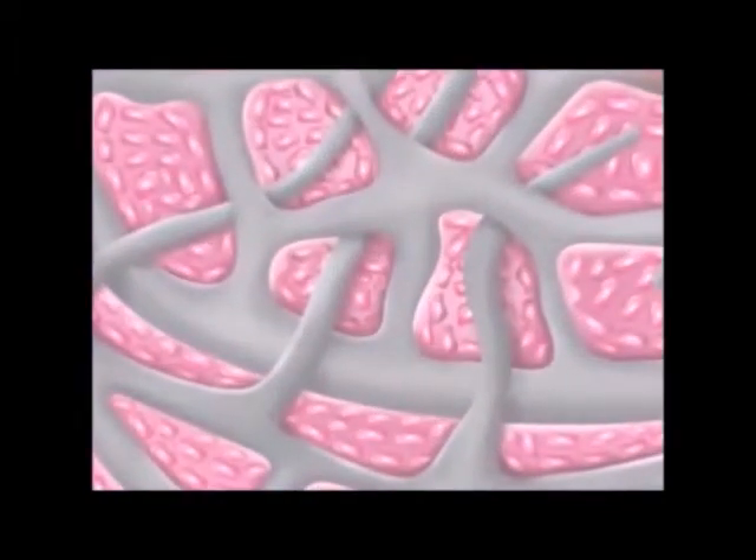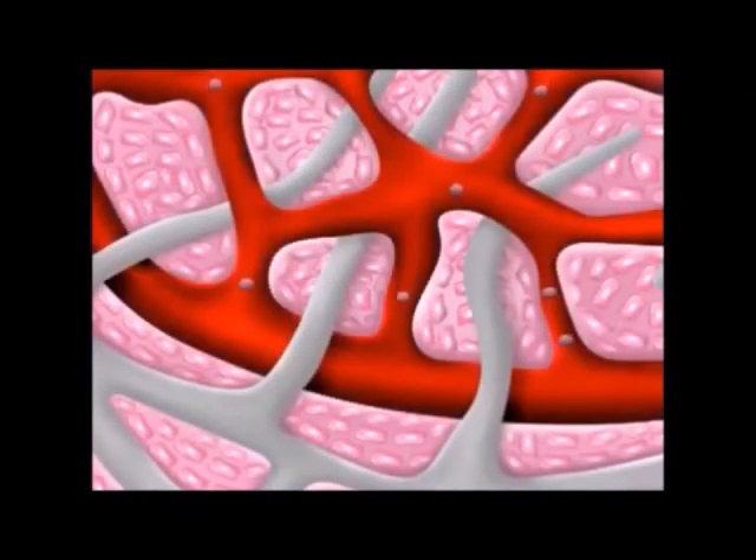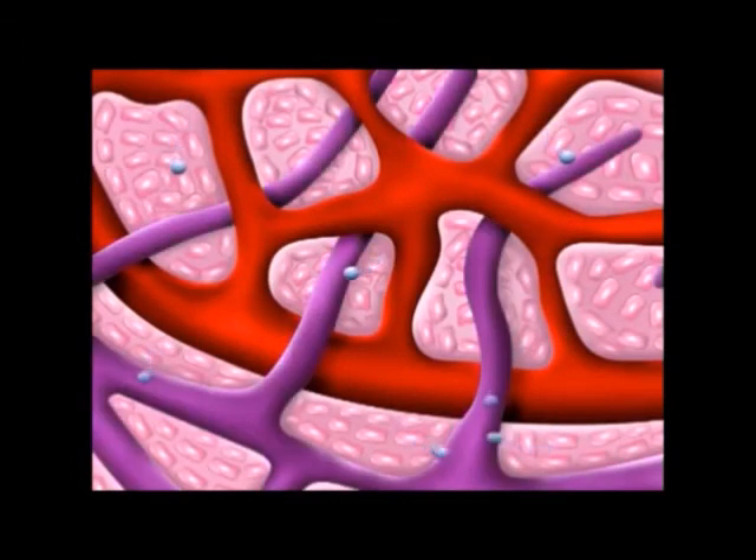He put cameras inside people's bodies to see what stimulated cleansing of the lymph system. He found that a deep diaphragmatic breath is the most effective way to accomplish this. It creates something like a vacuum that sucks lymph through the bloodstream and multiplies the pace at which the body eliminates toxins. Deep breathing and exercise can accelerate this process by as much as 15 times.